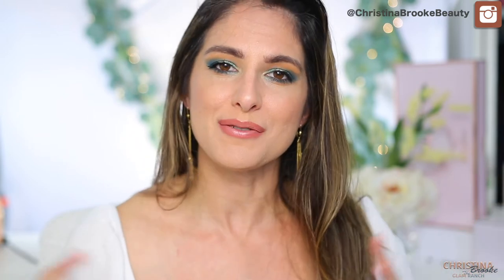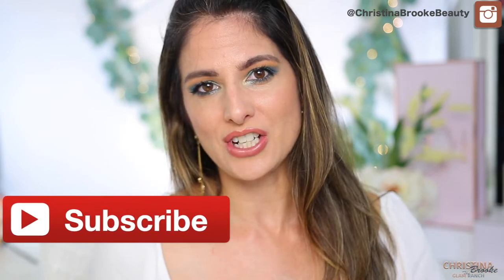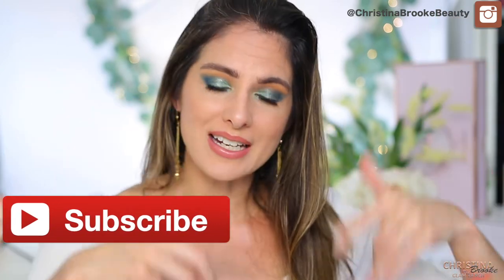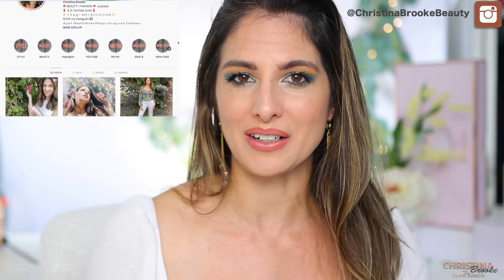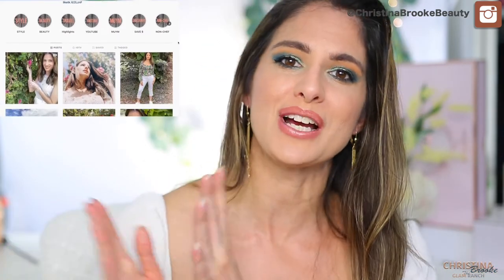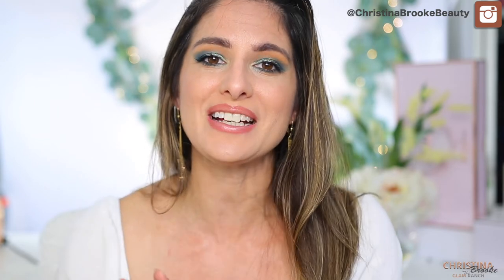If you're from her channel and don't know who I am — hi, I'm Christina Brooke! On this channel I talk about makeup and throw in some fashion ideas too. If you like any of those things, go ahead and hit the subscribe button. I also create a lot of content over on Instagram at Christina Brooke Beauty. Either way, we've got a really fun video ahead, so let's get into it.